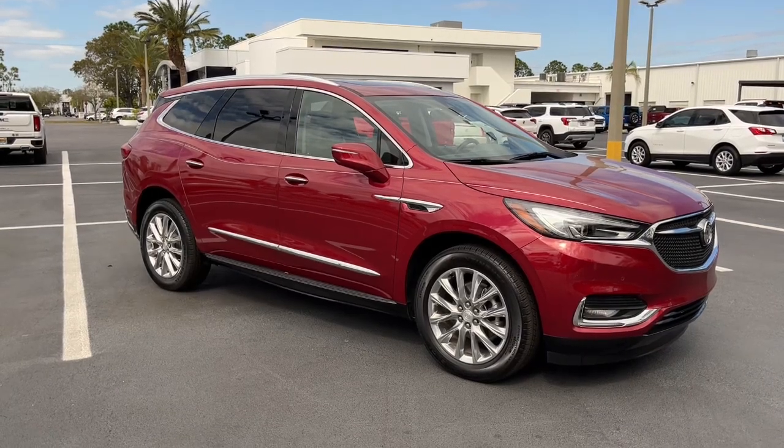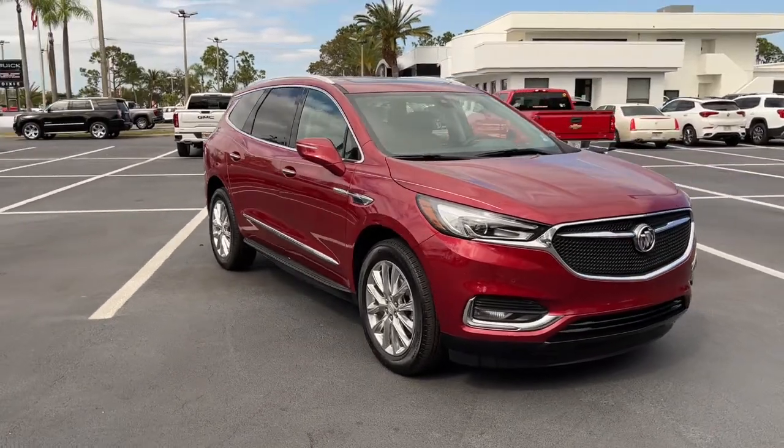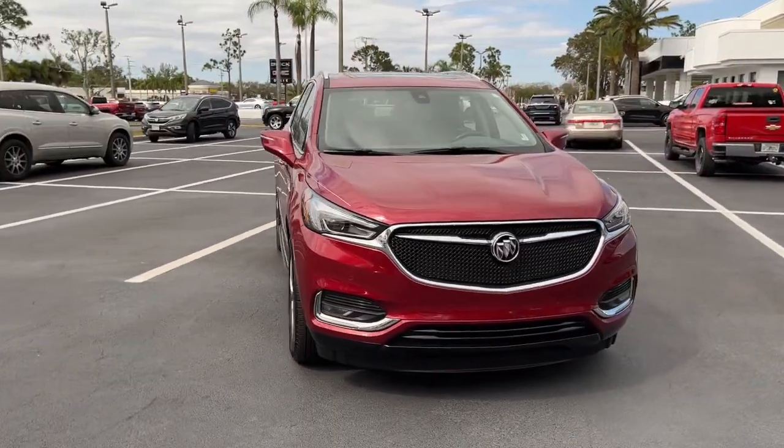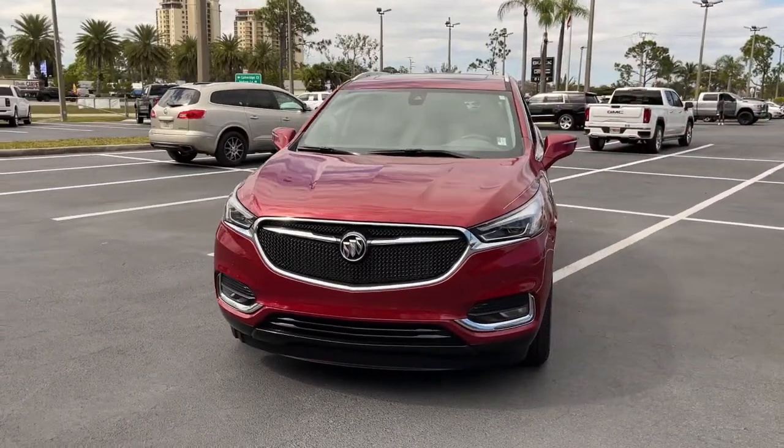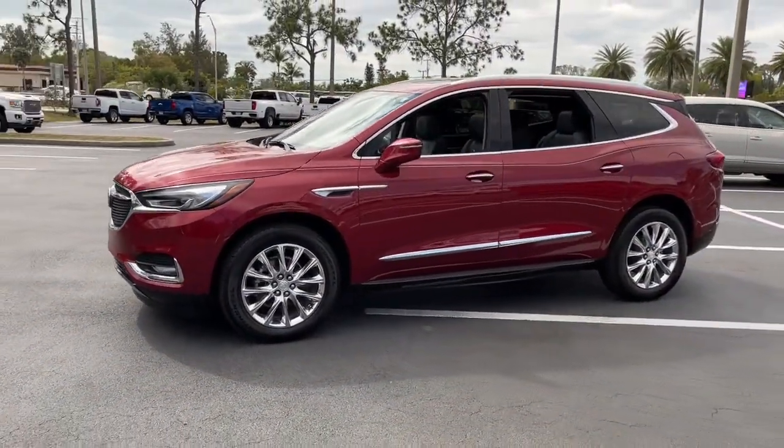You will be amazed by this 2021 Buick Enclave. This vehicle is an outstanding buy with fewer than 10,000 miles on the odometer. The Buick Enclave is the mid-size luxury SUV that gives you command of the road in safety and comfort with all the modern conveniences.